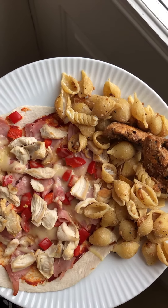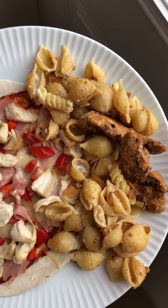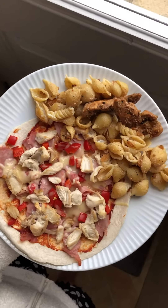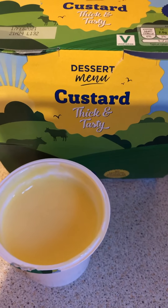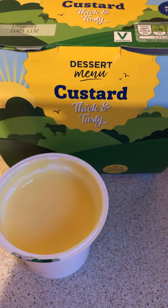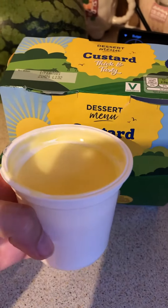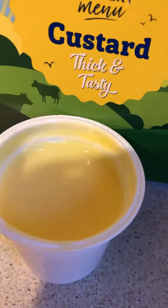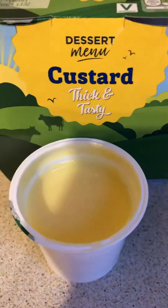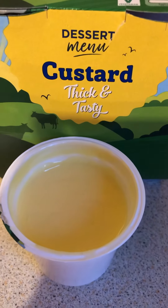I used three tablespoons of seasoning so that's one and a half syns, making the pasta four and a half syns total, and using my Healthy Extra B. Tonight's treat is the dessert menu custard, thick and tasty from Aldi - the 150 gram pot is eight syns. Yummy! So I'm ending my day on 16 syns, using my Healthy Extra B and one of my Healthy Extra A's.